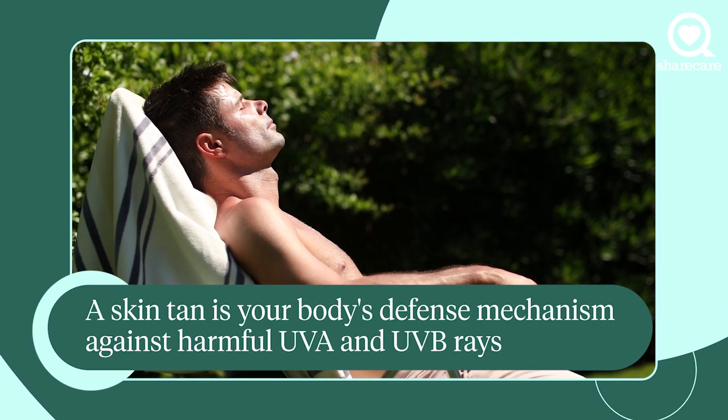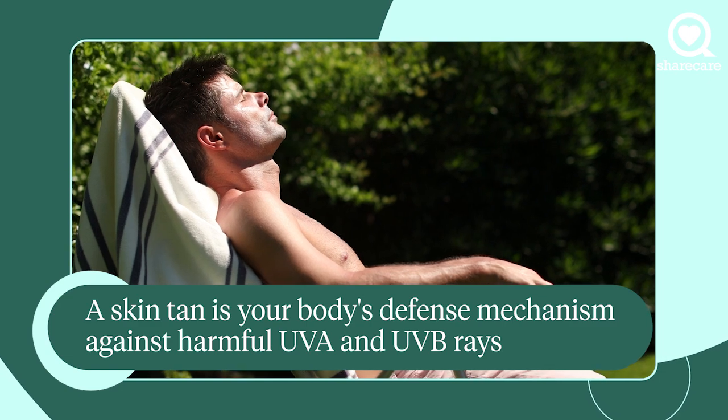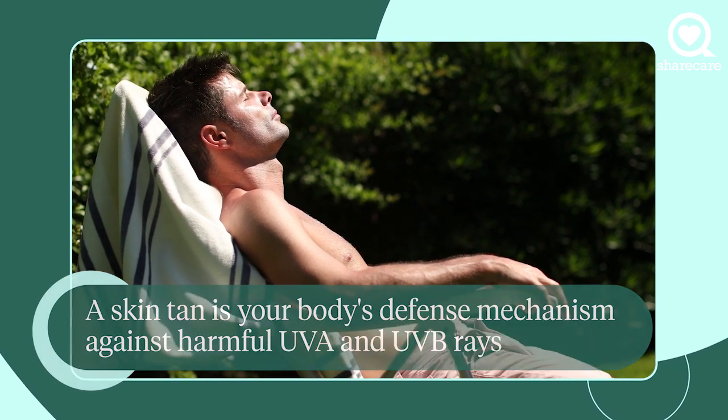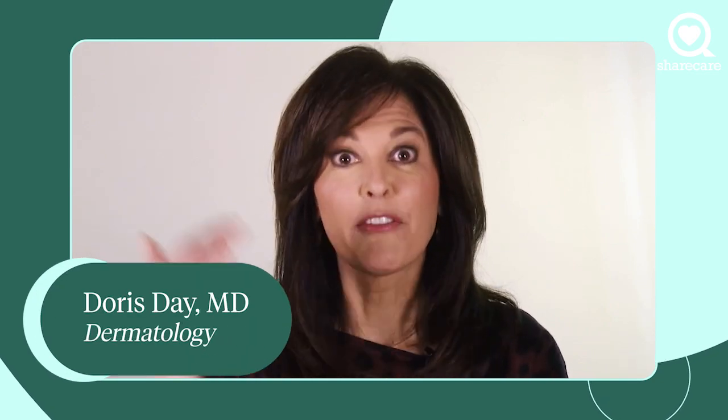The simple answer to what tanning is in the skin is that it's a burn. When you burn your skin, the melanocytes, which are the pigment-forming cells, wake up and create color to try to protect the DNA of your skin cells from those UVA rays and UVB rays as well. It's kind of like opening an umbrella when it's raining outside.